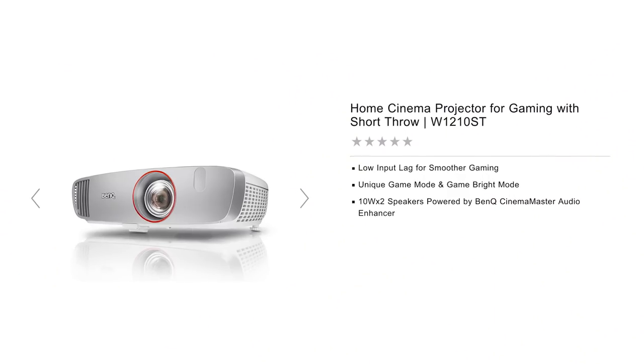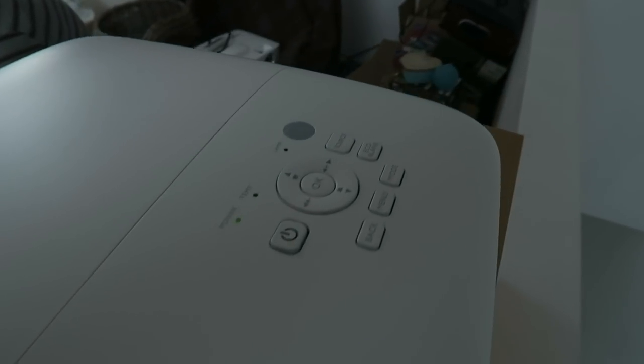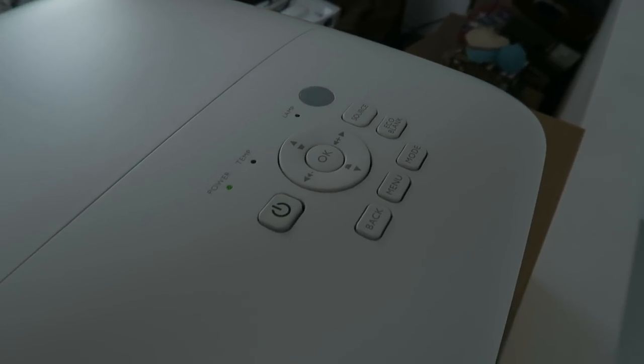This is a 4K projector for gaming, but what if you have a smaller room? So you need short throw and maybe a bit more frames per second — well, then the W1210ST comes in best. This is more a projector for general use. Gaming is perfectly fine for that, but maybe for hardcore gamers who play online, you might have a bit of input lag.